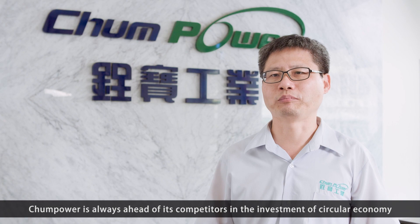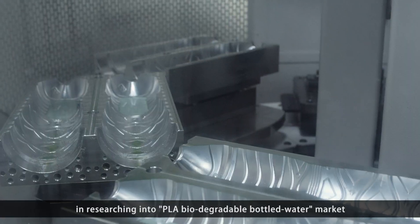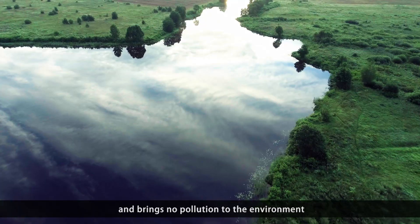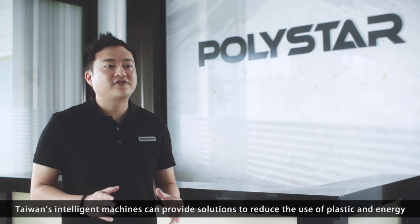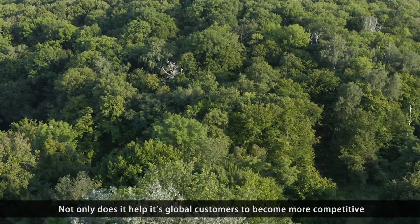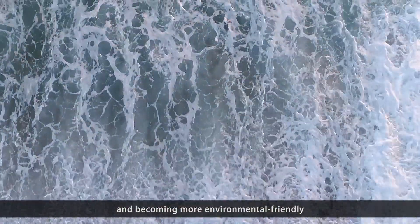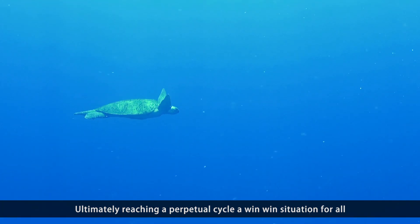Trend Power is always ahead of its competitors in the investment of circular economy, researching into the PLA biodegradable bottled water market. PLA is a biodegradable plastic and brings no pollution to the environment. Taiwan's intelligent machines can provide solutions for reducing the use of plastic and energy. Not only does it help global customers become more competitive, but also extends the life cycle of plastic to provide greater value, becoming more environmentally friendly, ultimately reaching a perpetual cycle and a win-win situation for all.